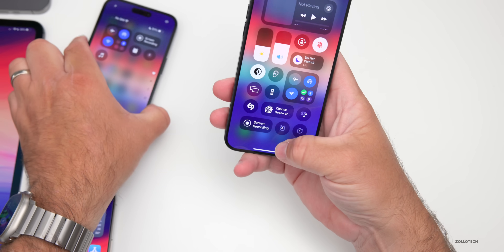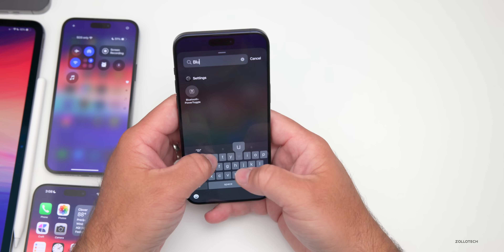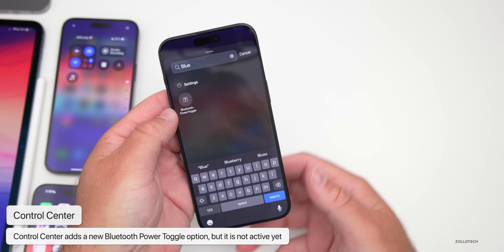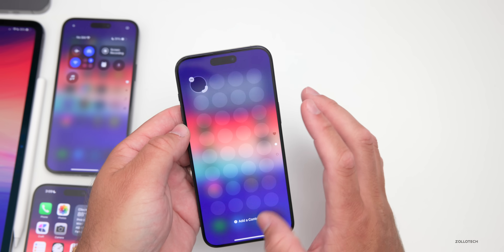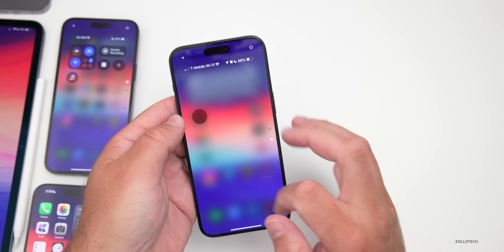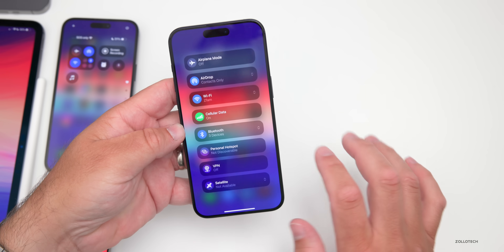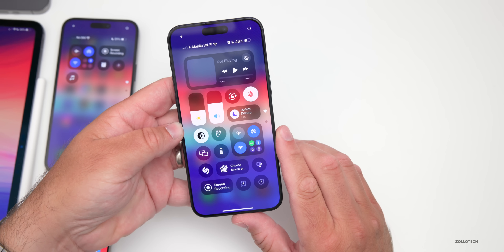There's also a new icon you can add. If we type Bluetooth, you'll see it says 'Bluetooth power toggle.' Maybe we'll finally be able to just turn Bluetooth off completely, but it doesn't really do anything at this time — even if you add it, it does nothing. Hopefully they'll update that in future versions so we can turn it off altogether, or maybe just have faster access to it.